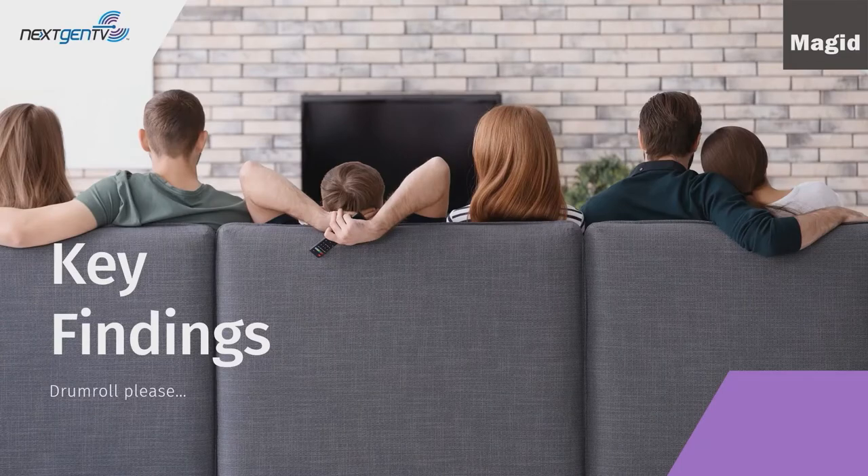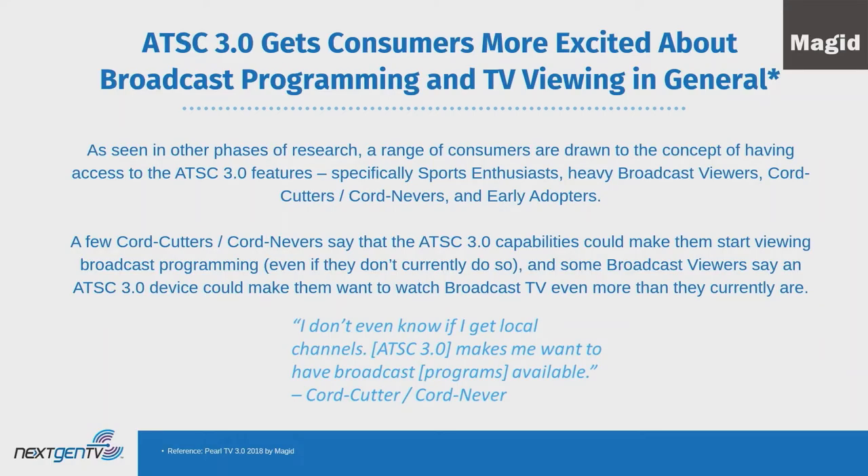One interesting finding from the study is that next-gen or 3.0 television actually gets consumers more excited about broadcast programming and TV viewing in general. Even a few cord cutters and cord nevers say that ATSC 3.0 capabilities could make them start viewing broadcast programming more than they do today. One said, 'I don't even know if I get any local channels, but 3.0 makes me want to have broadcast programs available.'